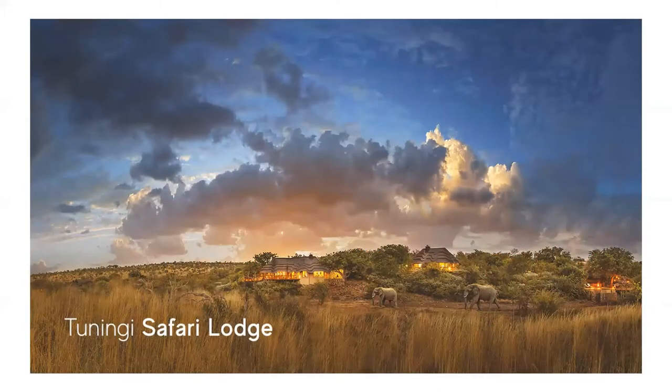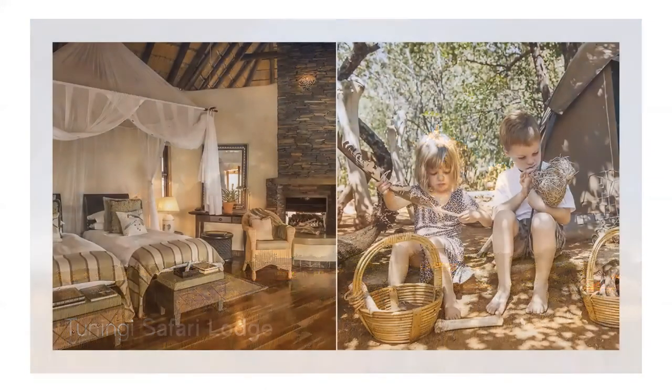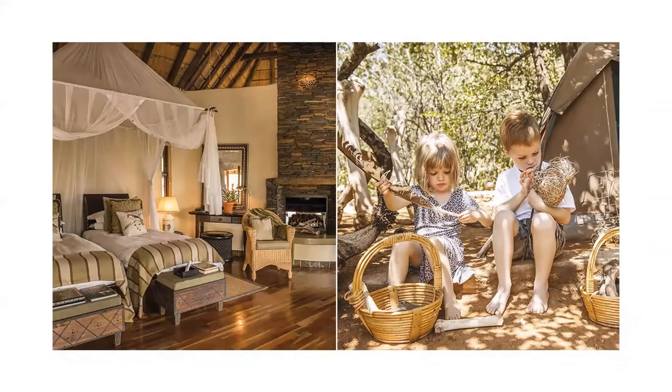Thalinki Safari Lodge welcomes children and gives them the opportunity to experience the wonders of nature and wildlife. Kids activities here include game drives and kiddies bumbles, which are shorter game drives tailored especially for children, treasure hunts to find items like nests, bones, eggs and snake skins, educational talks, and kids activity booklets which include a variety of games and colouring pages.